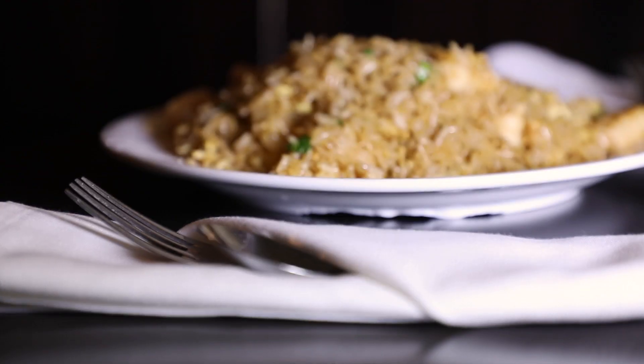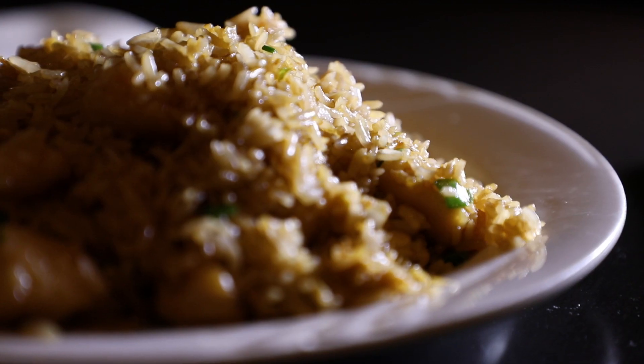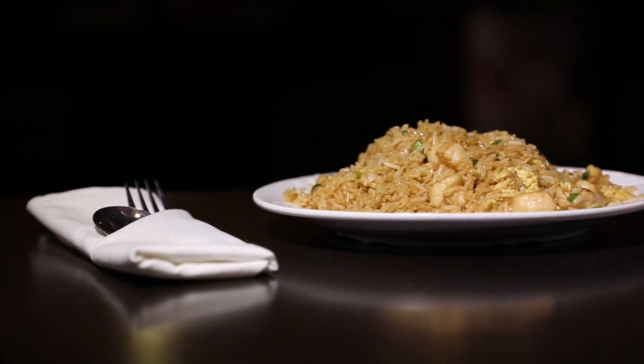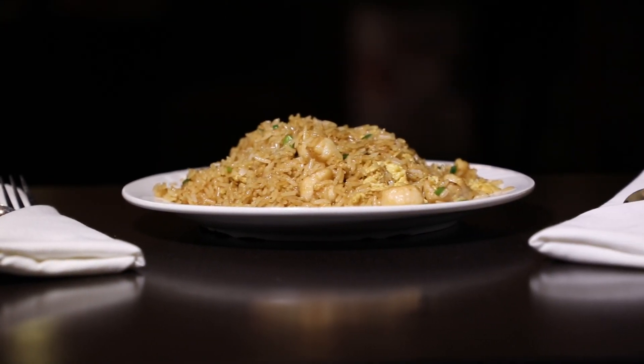But where do these local ingredients come from when you live in a massive city like Houston? I asked the owners of local farm-to-table restaurants where they got their ingredients, and they all had one thing in common: their rice. Let's go find out where it's grown.